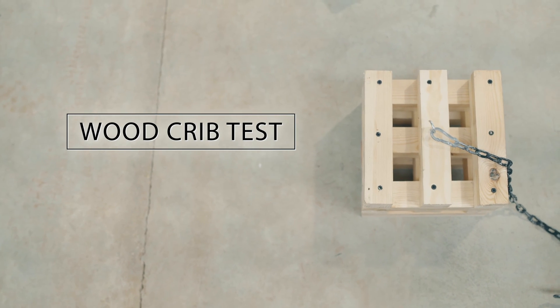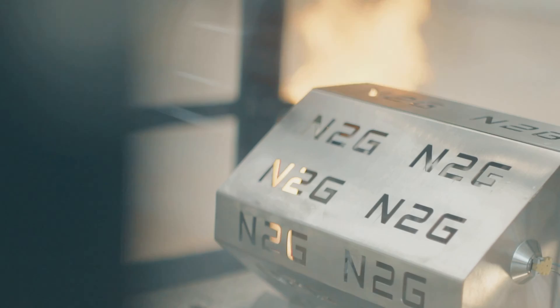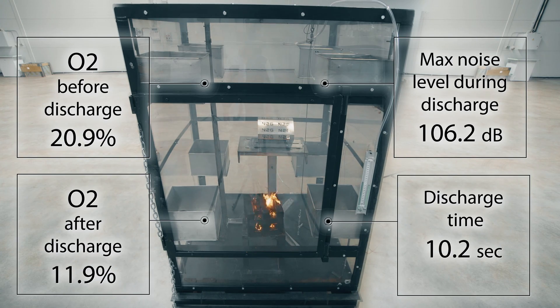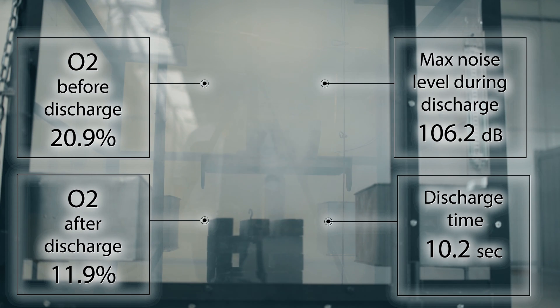The Wood Crib Test is effectively the hardest test to pass. The generator extinguishes any smoldering fires, providing a solution that is fully resistant to material re-ignition. Oxygen is at 20.9% prior to discharge. Post-discharge oxygen levels drop to 11.9% in 10.2 seconds, eliminating all fire.